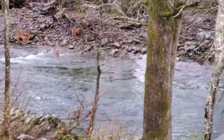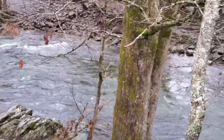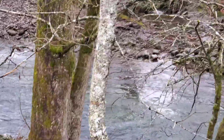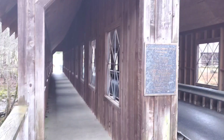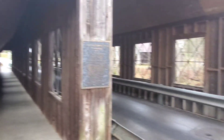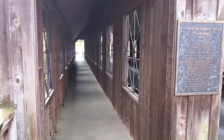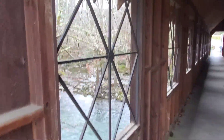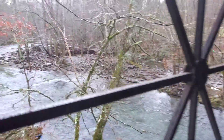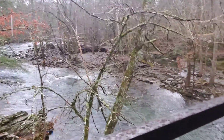Today we're here at the Emmett's Cove Covered Bridge. Isn't it pretty? Listen to the water. This bridge has a little walkway that you can walk down through here. Just another little historical place here in the Great Smoky Mountains. This is located over in the Pittman Center.